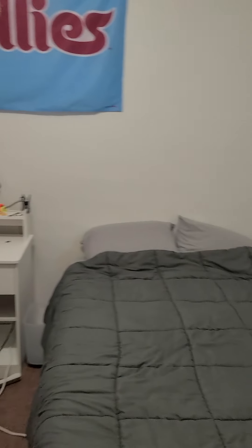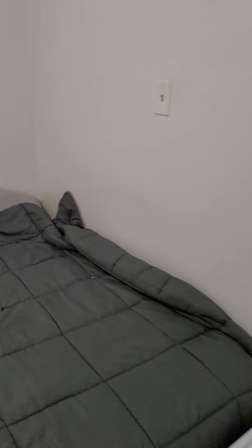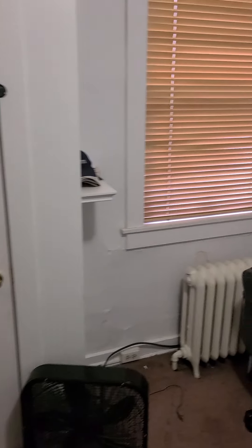Here is the first bedroom on the first floor. This currently has a full-size mattress in it, but could fit a queen.